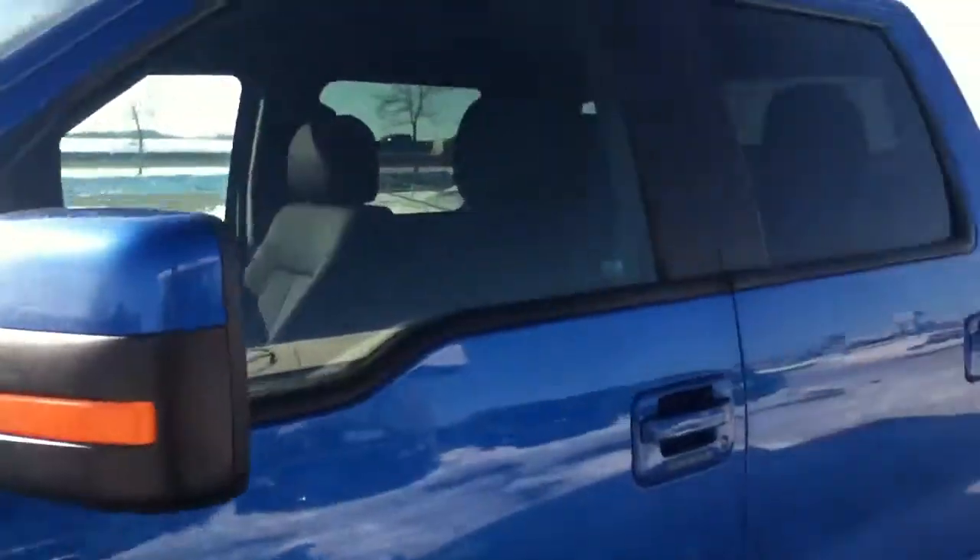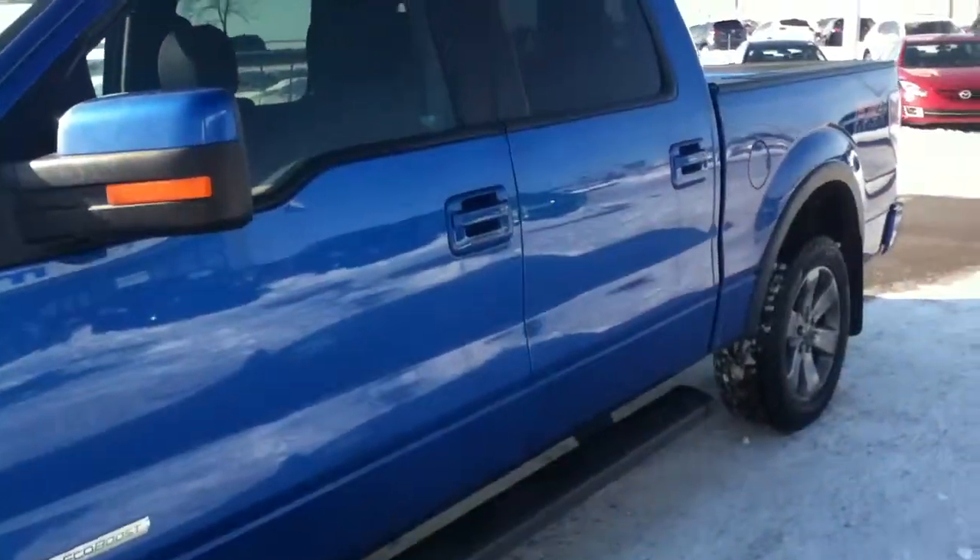Gorgeous truck, man. Can't wait for you to come in and take a look at this thing. If you've got any questions, give me a call — 780-665-5224. Thanks. Bye.